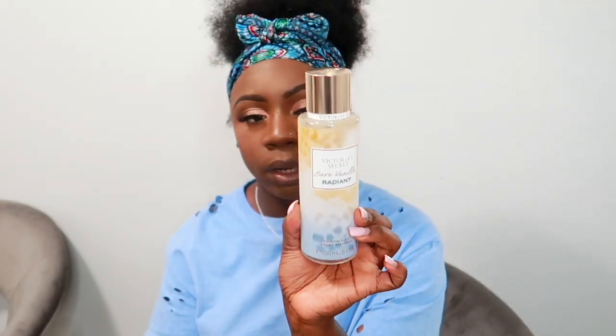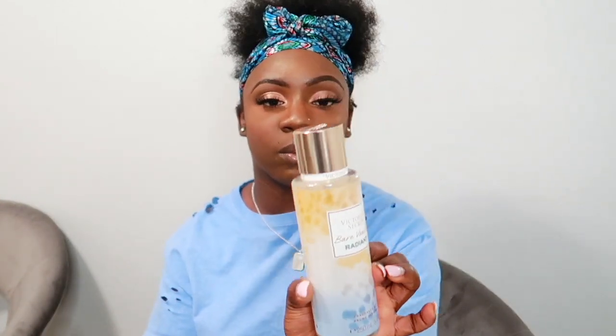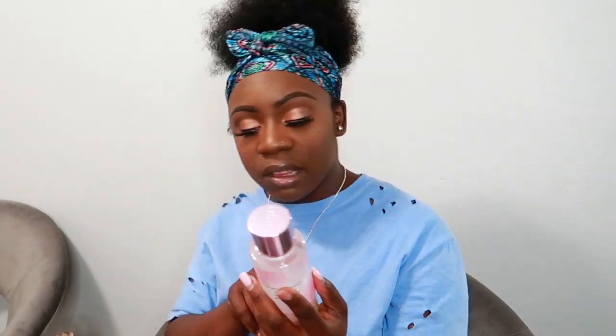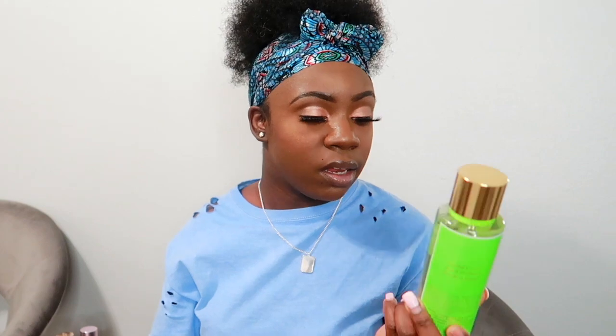The next mist is Bare Vanilla Radiant — I love anything with vanilla. On the back it says brilliant berries, passion fruit crush, and bare vanilla. The top is a bronzy gold color. Then I got Velvet Petals Radiant, with notes of bright watermelon and kiwi burst. And I got Island Away, which has notes of ocean breeze and coconut — I wanted something with a light scent that's not too overpowering, and this one has the perfect hint of coconut.